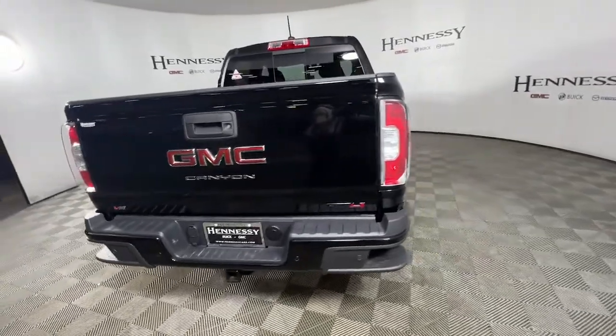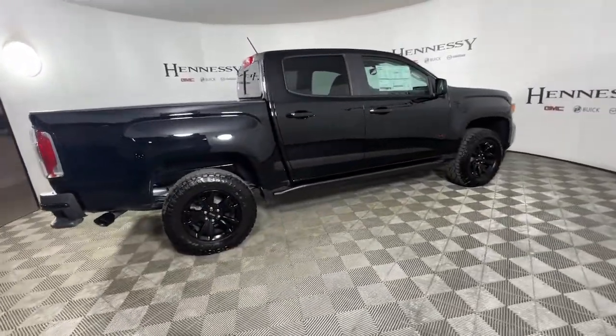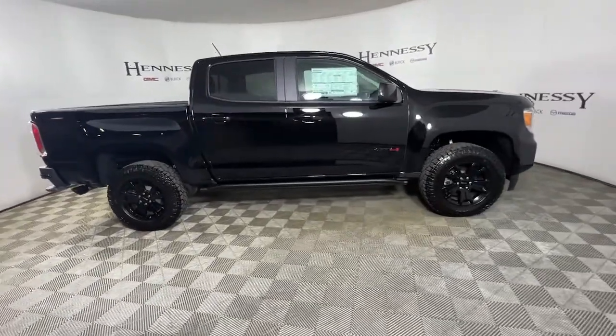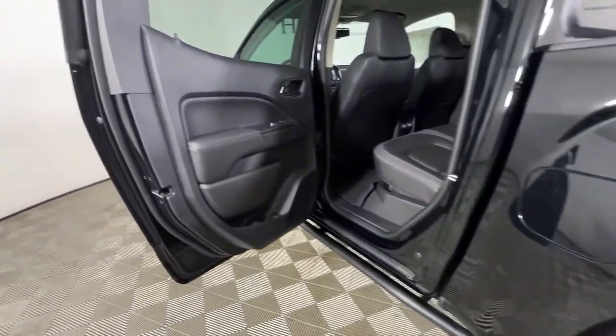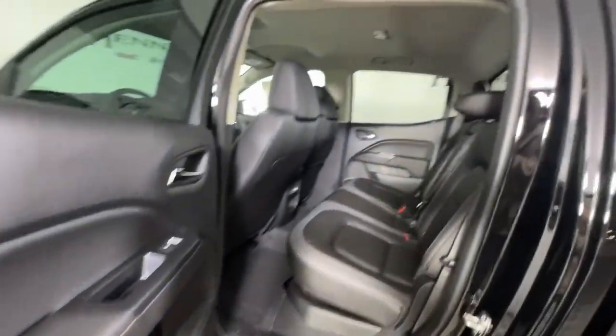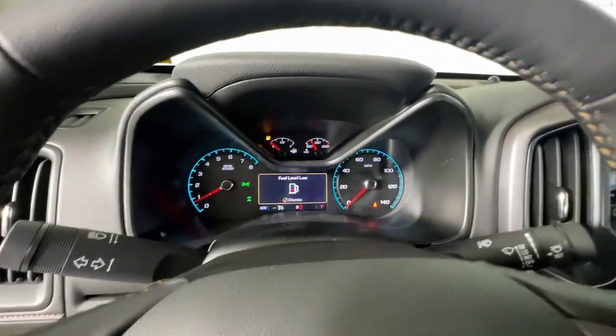These are just some of the great options this vehicle comes with: keyless entry, navigation system, fog lamps, electronic stability control, locking limited slip differential, intermittent wipers, trip computer, bucket seats, power windows, and four-wheel disc brakes.